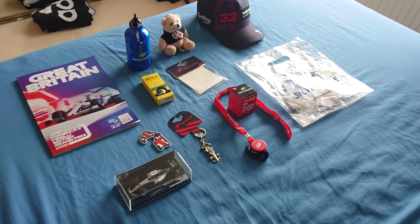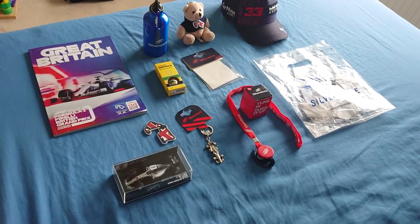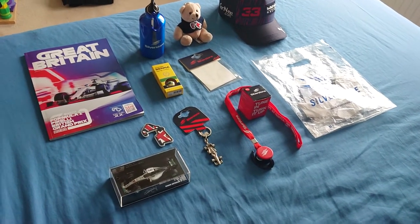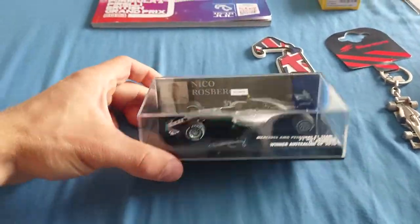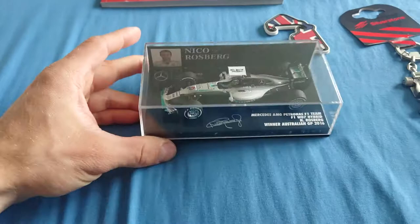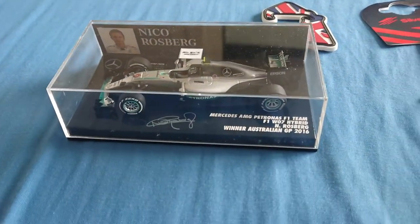Hi everyone, welcome to another video. This is just a short review of everything I bought at Silverstone during the race day. Let's start with this new fella in my collection — Nico Rosberg's championship winning Mercedes from 2016.